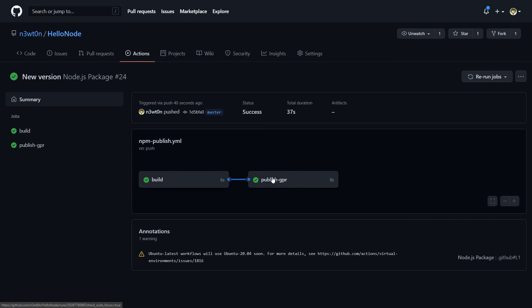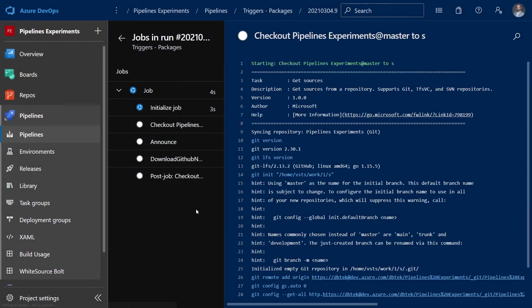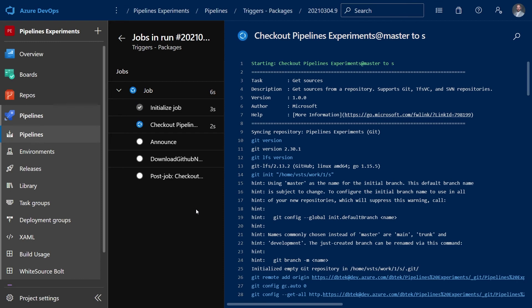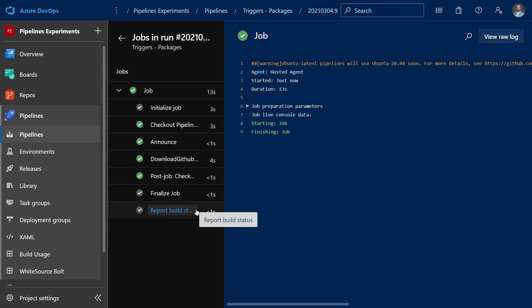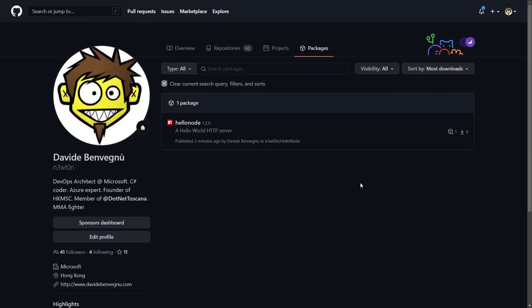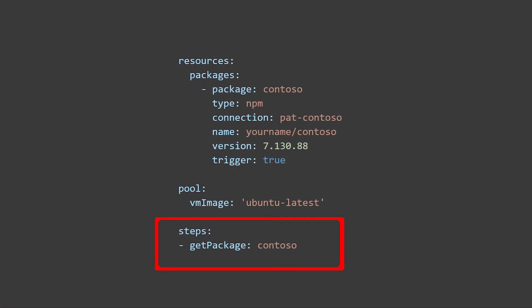Now that it's done, let's go back to our package. And in fact, here we can see that we have the new version. Let's go now to Azure Pipelines. We can see that it is now running because it has been triggered by the new version of the package. And now that it's finished, I can go back to the package, and if I refresh this, I can now see that the download counter has increased to 6 because my pipeline downloaded this package as part of its execution. Remember that by default packages will not be downloaded into your workflow. If you need to download the package itself, you can use the get package task as you can see on screen.